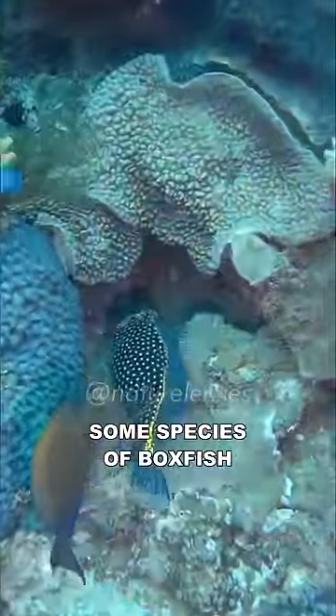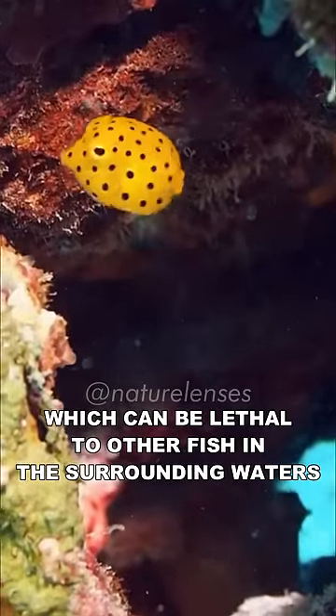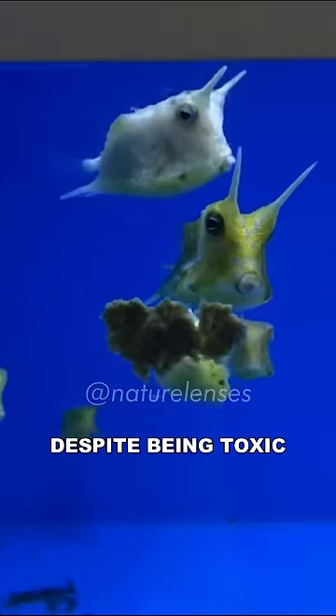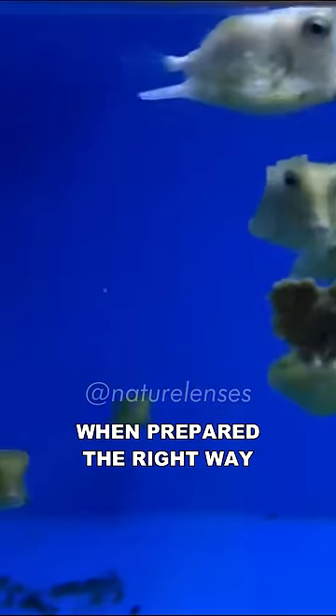Some species of boxfish can release neurotoxins from their skin, which can be lethal to other fish in the surrounding waters. Despite being toxic, boxfish are highly prized as food in the Caribbean when prepared the right way.